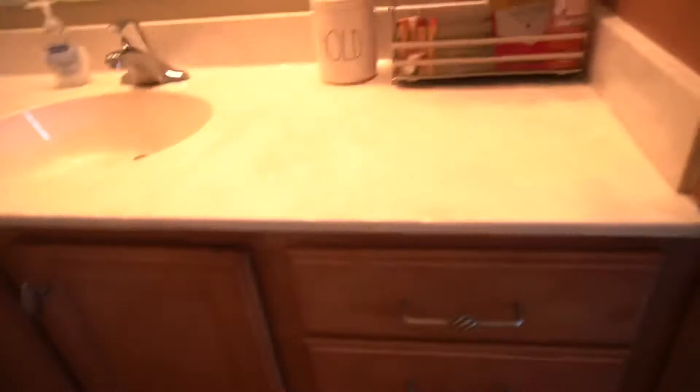Over here is the bathroom. Walking in, we have this little cabinet that has a lot of space — shelves and drawers — under the sink storage. Here's the sink, here's the toilet, and the shower.